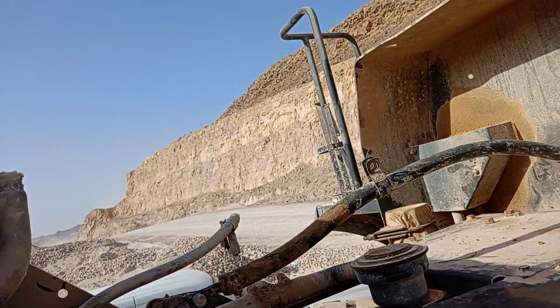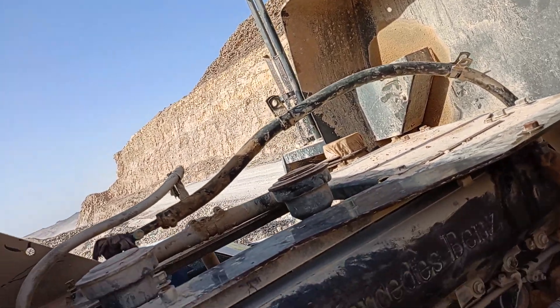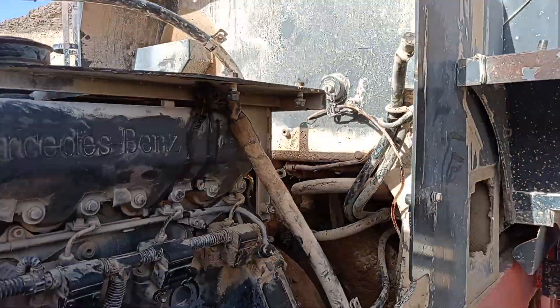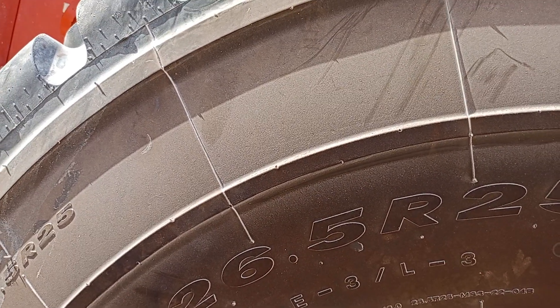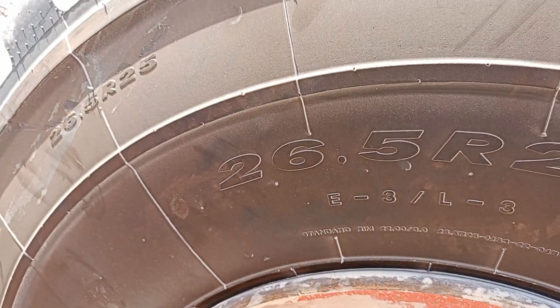You need other information, send comment. Tire 26.5x25.